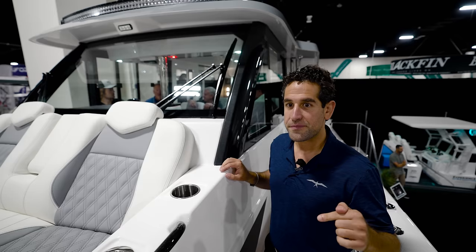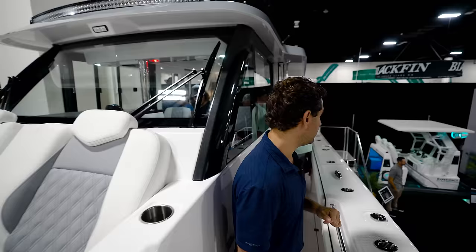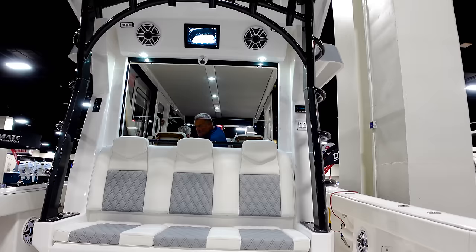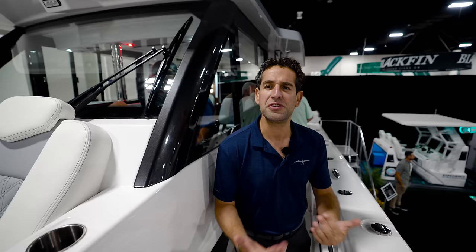It doesn't sacrifice much in terms of performance. When they sea-trialed it at Haulover, there were about seven guys on the boat with 400 gallons of fuel and it did 75 miles per hour top speed. The normal open 46 catamaran — same power — tops out at about 80 miles per hour. So you're not losing much in terms of top speed with the pilot house version.